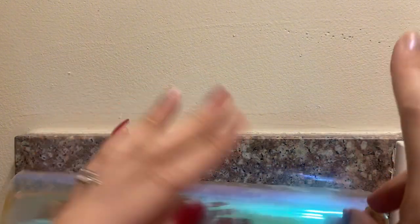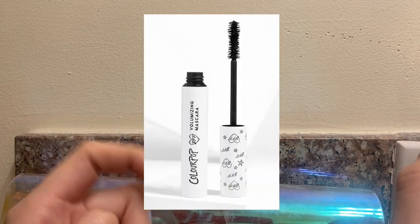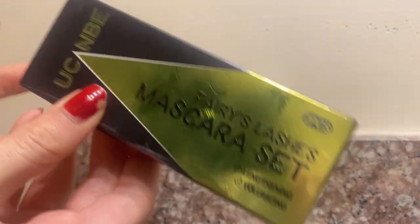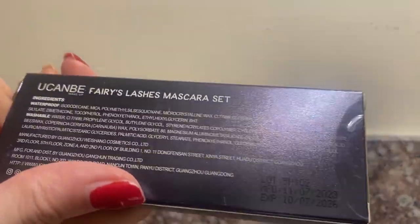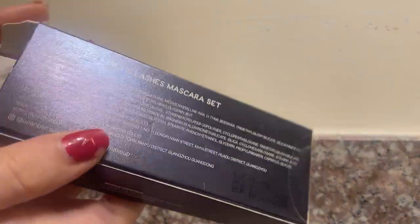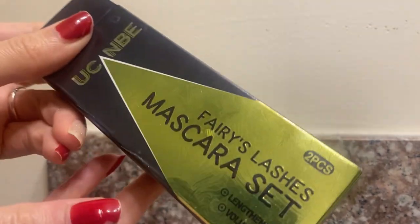I don't have any mascara in my pouch because I literally just used up my favorite mascara of 2023, the Colourpop BFF mascara. So I'm using different ones now. This is actually a two-pack mascara set from YouCanBe - also received as PR. There are two mascaras inside: one waterproof and one that's not. If I'm completely honest, they're not my favorite mascaras, but they do the job - just average mascaras basically.